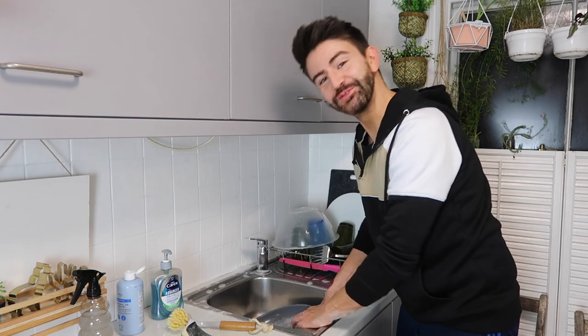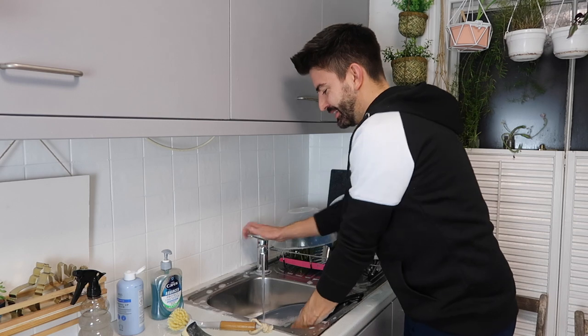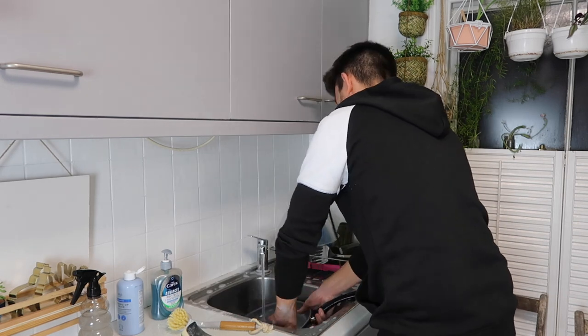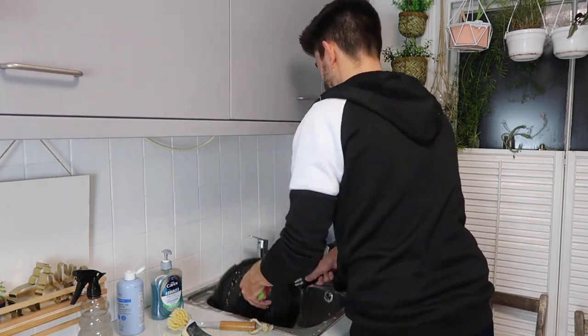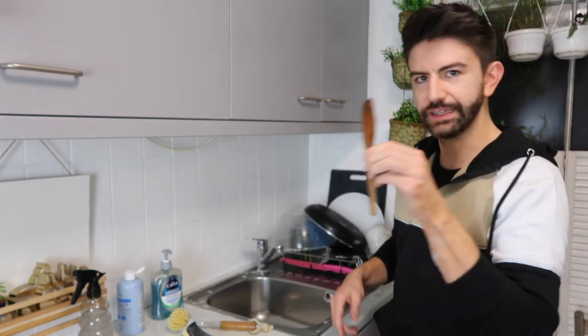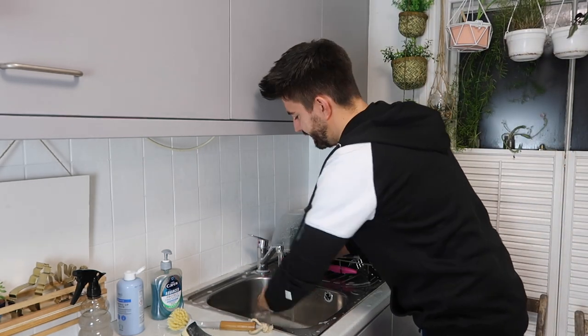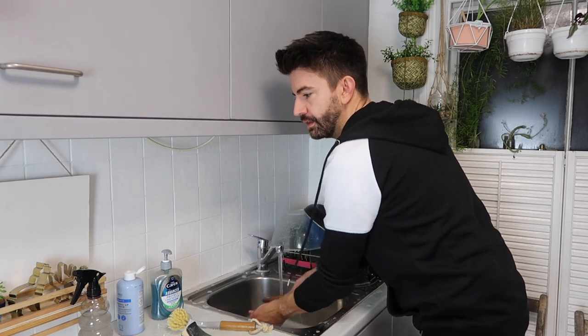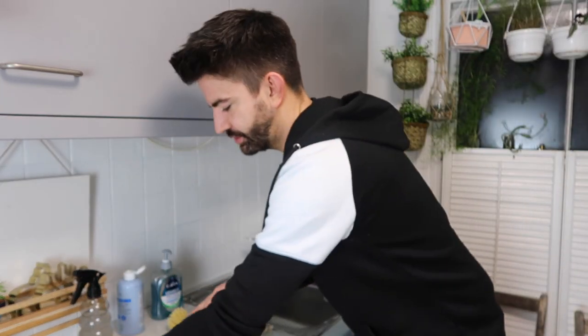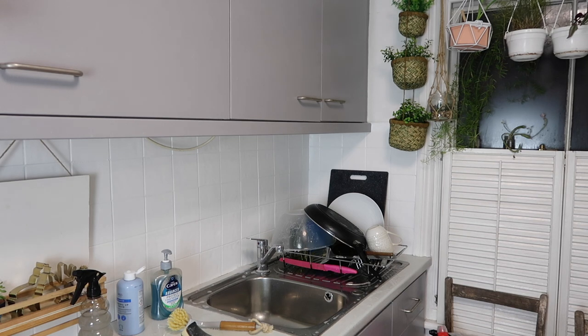I hope you're enjoying this riveting content that I'm making for you! Next up we're going to be doing the worktop. Right, the washing up is nearly done — there's always something you forget isn't there. I'm just going to deal with the little plug strainer thing off camera because nobody wants to see that.